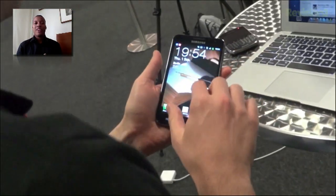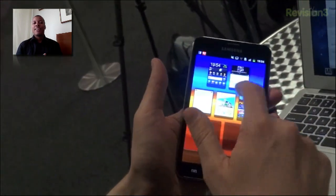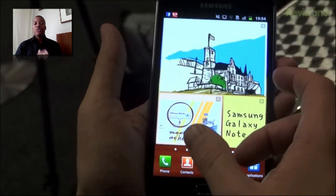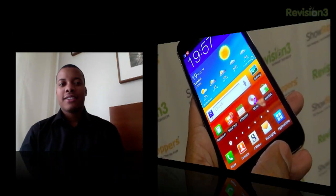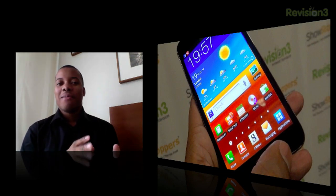John Falakis is demoing whether this phone can fit in your pocket. Since the phone is so big, a lot of people wonder about that. Yes, it does fit in your pocket, but John said you do notice it there, so you're definitely going to feel something big in your pants.